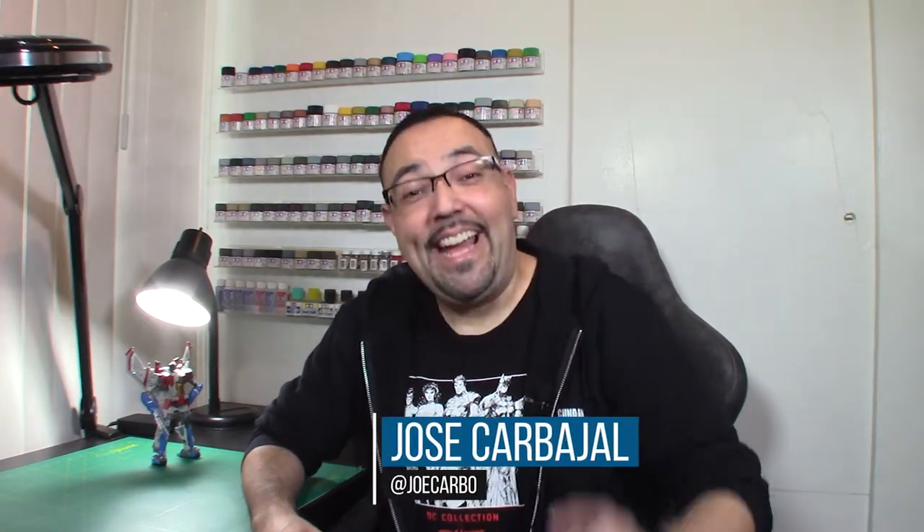Hey everyone, welcome back to Hobbies with Jose. I'm Jose Carbajal, and today we've got — I don't know what we've got, let's find out!